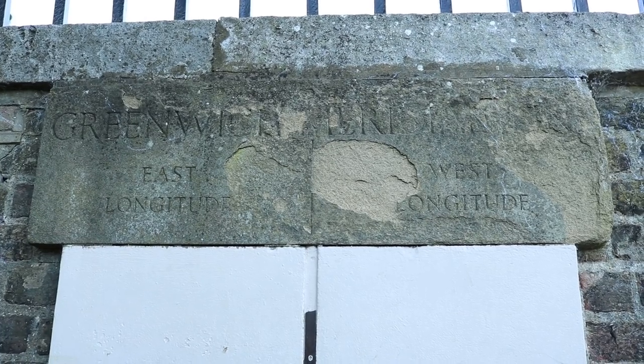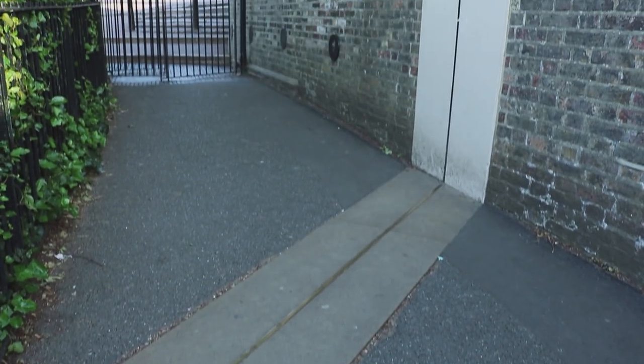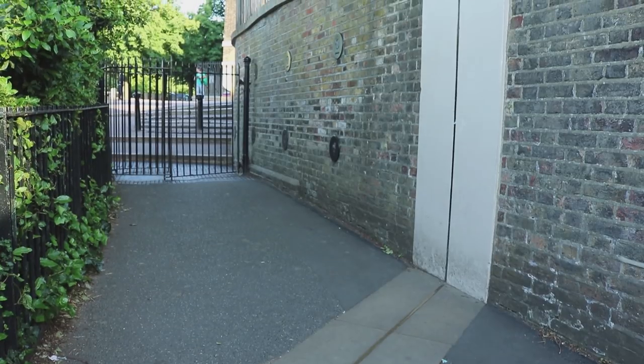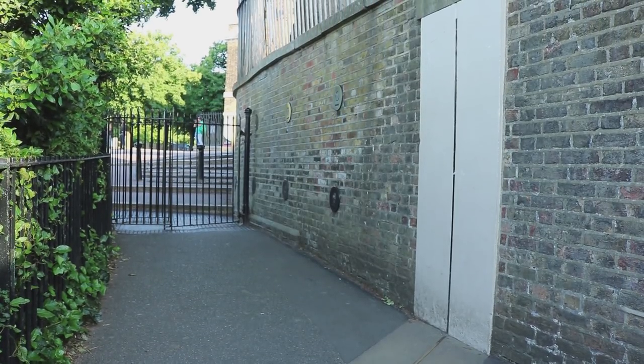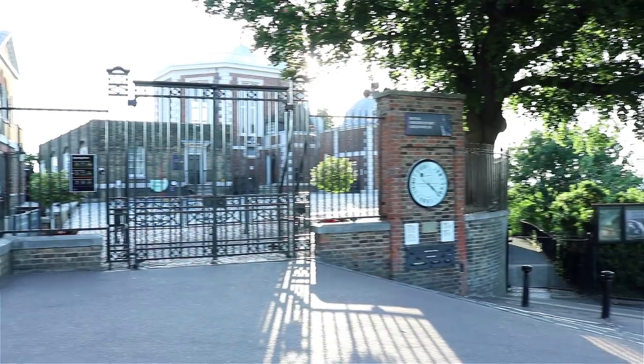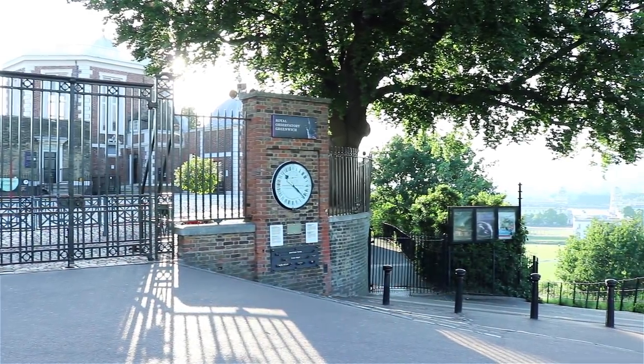Before the observatory, there wasn't really any official, standardised way of measuring time around the world. Over centuries, sailors decided it made sense to sync their clocks to the already established Greenwich Mean Time, or GMT, which is now just known as Universal Time.